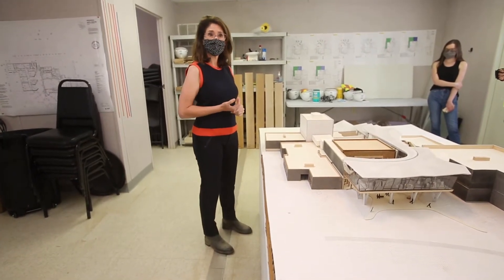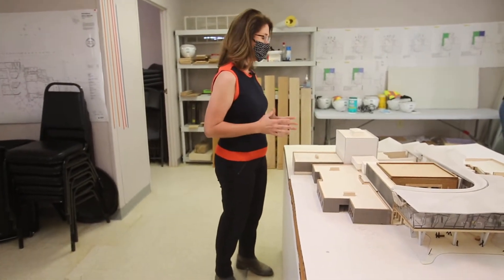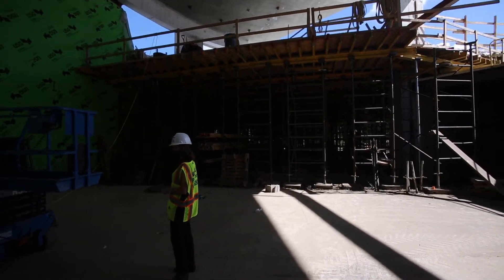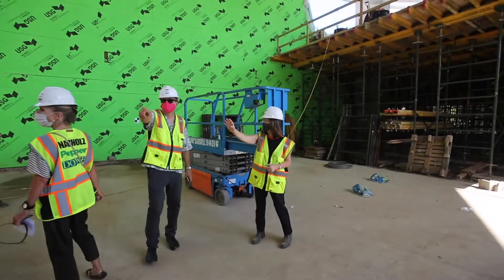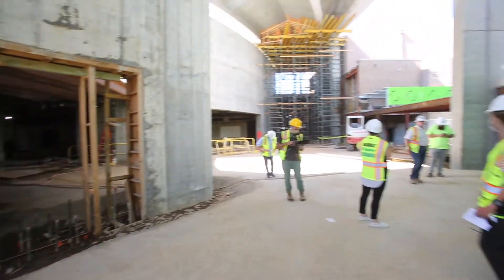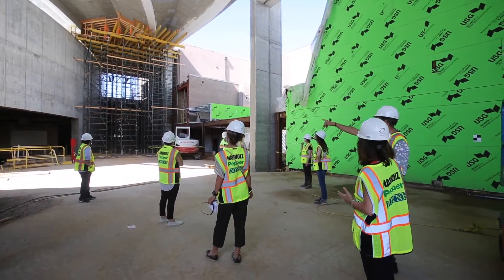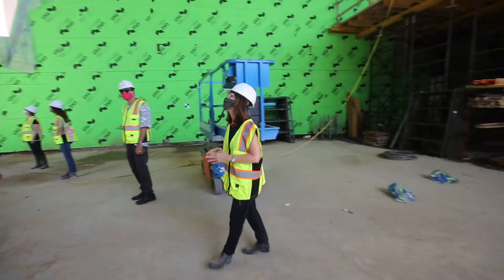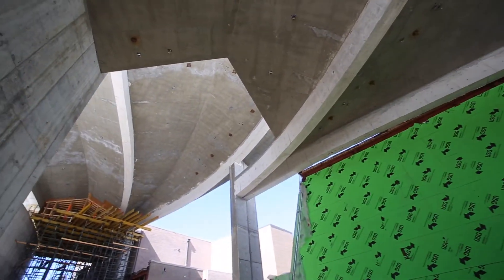From a construction and engineering perspective, this is really one of the most challenging parts of the building that they've constructed. Through the scaffolding here is the restaurant, lecture hall, museum school. And if you look up on that platform, you'll see how you would access the gallery. From this viewpoint you can really see why the blossom and the roofline is just such a significant feature.